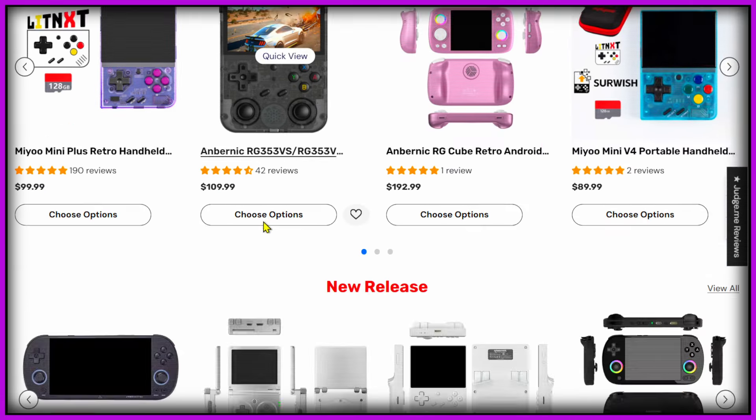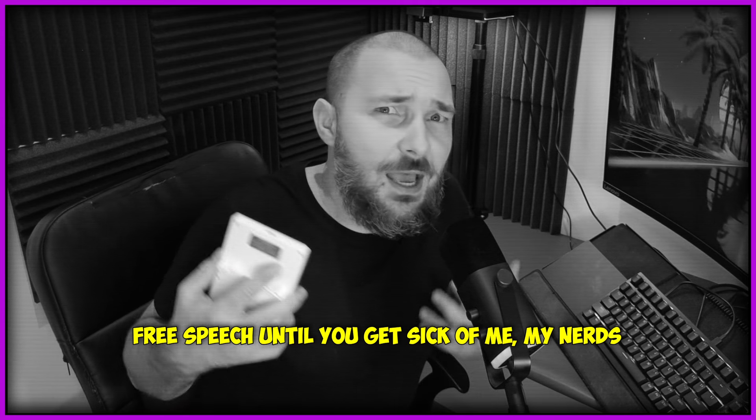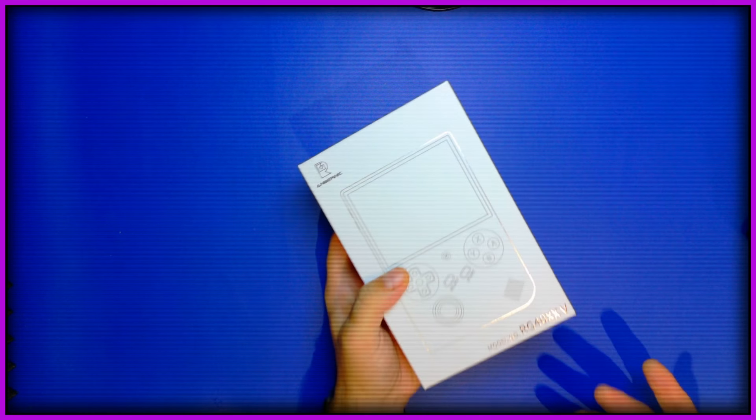Before I continue, I just want to quickly say that this specific RG40XXV was provided to me by the nice guys at Lit NXT. If you don't know about Lit NXT yet, honestly you're missing out. This is not a sponsored anything — I just like these guys. The guys at Lit NXT are retro-passionate people like you and me who just happen to have a store that sells retro handhelds. They have very competitive prices and I couldn't recommend them enough. This is not a sponsored video, meaning they have no editorial input here. If this handheld sucks, I'm gonna be the first one to criticize it. Whatever I say represents my thoughts and my thoughts alone. There'll be links in the description along with a coupon/voucher, which I encourage you to use because who wants to buy retail?